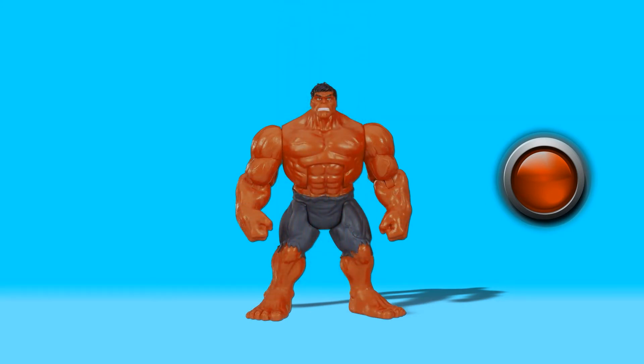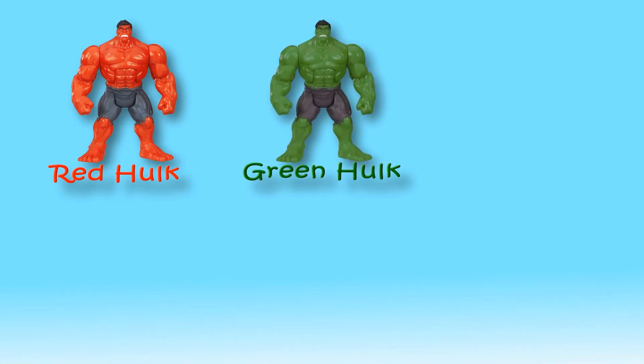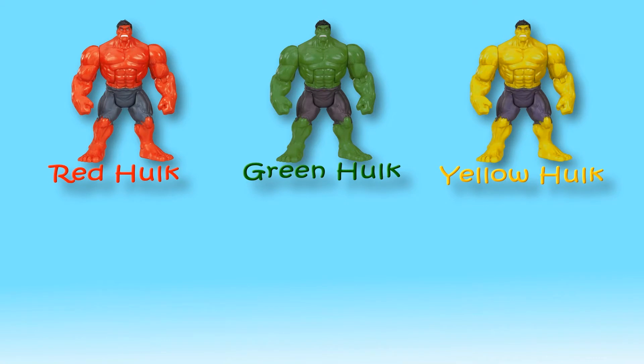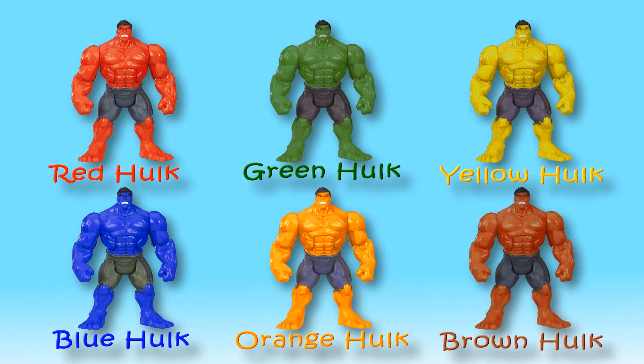He is brown Hulk, he is brown in color. Red Hulk, green Hulk, yellow Hulk, blue Hulk, orange Hulk, brown Hulk. Kids, did you learn colors from Hulk? See you soon, bye!